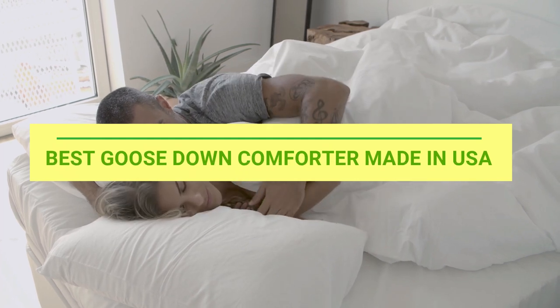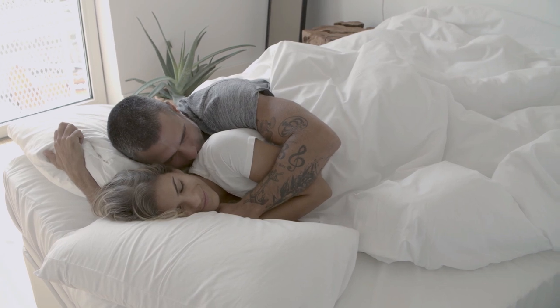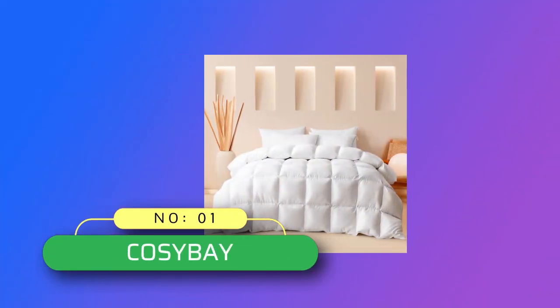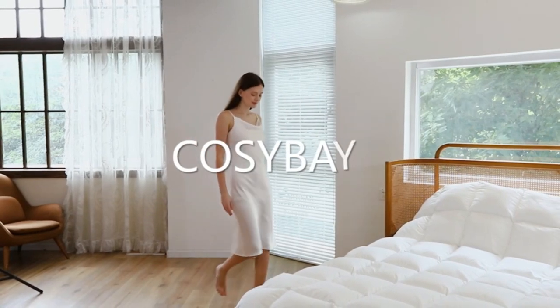Best Goose Down Comforter Made in USA. Number 1: Kosey Bay Goose Down Comforter Made in USA, filled with down and feathers.